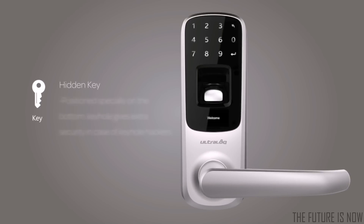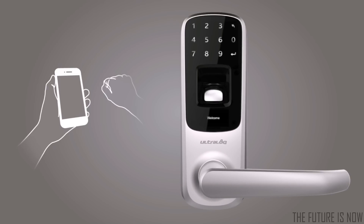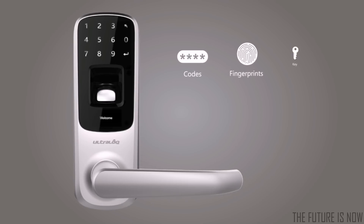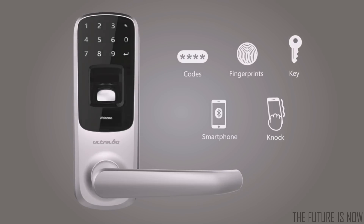You still have the mechanical key for backup. Ultralock's knock-to-open feature allows you to just knock on your phone twice, even when it's in your pocket, and you're in. Ultralock integrates multiple cutting-edge technologies to eliminate the use of a key. You will never be locked out again.